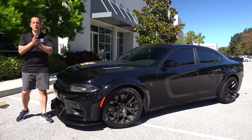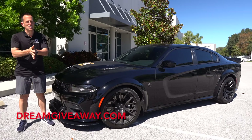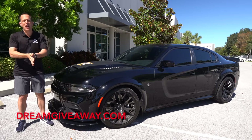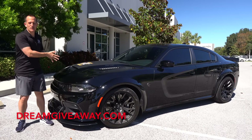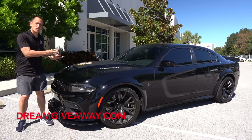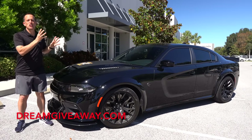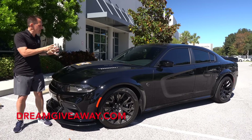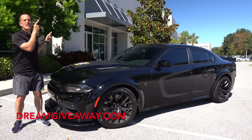Hey guys, what's up? It's Joe Rady from Rady's Rides. We're back here at Dream Giveaway Garage, and guess what? We are bringing more muscle car power to you, and it's with this vehicle right here. This is a 2023 Dodge Charger Jailbreak, but this is a special one that Dream Giveaway Garage is calling the Hellbee.